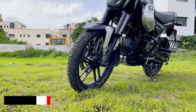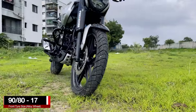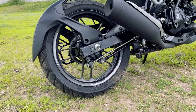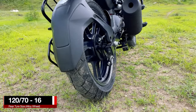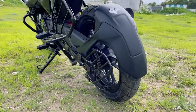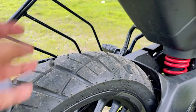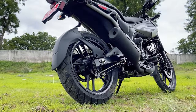You have 17-inch black-coated alloy wheels at the front with 90 by 80 section Eurogrip tubeless tires. At the rear, you get 16-inch black-coated alloy wheels with 120 by 70 section Eurogrip tires. The reduction in the rear wheel size is done so that you have longer travel for your rear suspension, and to compensate that, you get a wider section of tire.